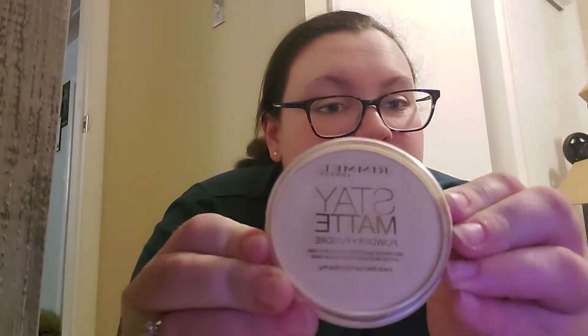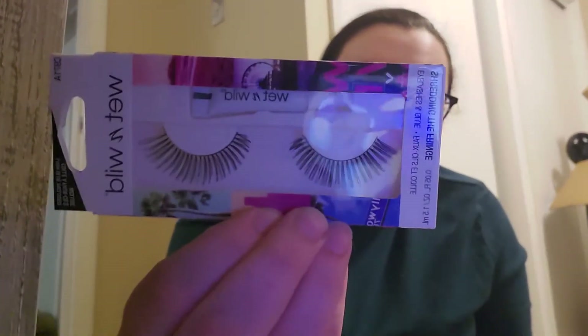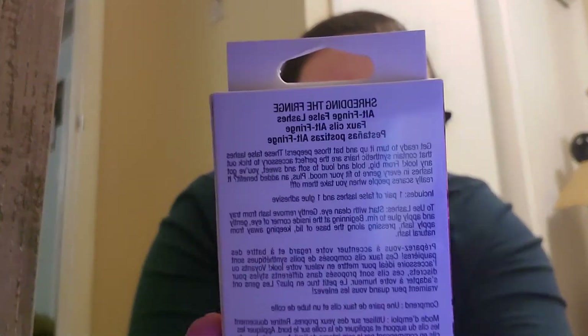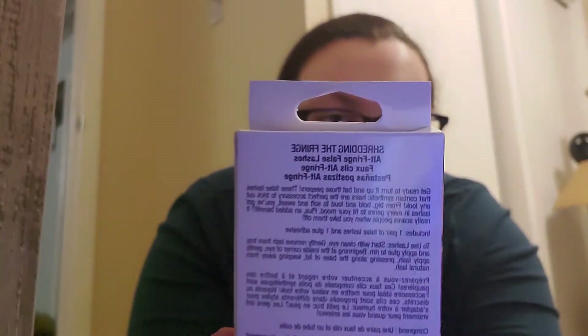I love the Rimmel Stay Matte in transparent. Then I have these Wet n Wild lashes — I actually really, really like these. I think it's called 'Shredding the Fringe.' This is what the back looks like. I actually got these at Dollar Tree and I love them so much — these are my second pair.